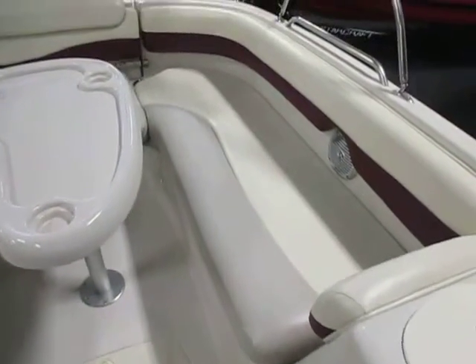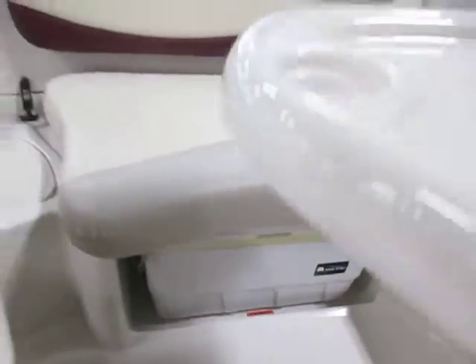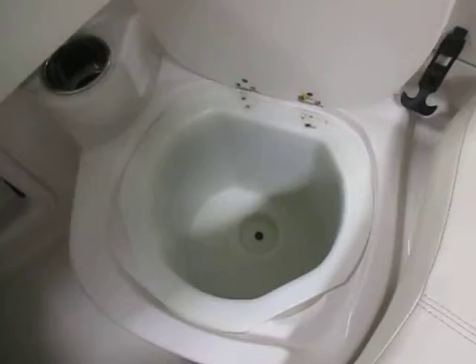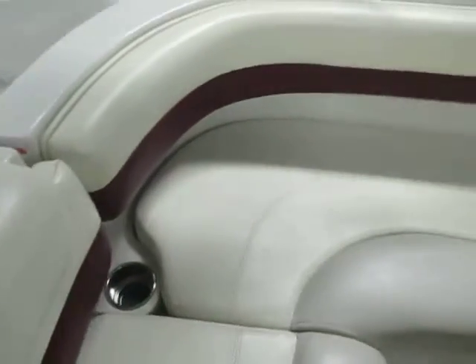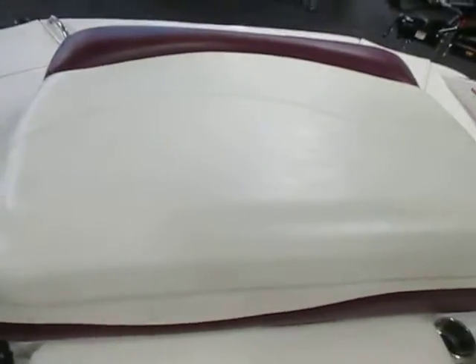L-shaped cockpit seating with under storage. Removable table and removable cooler. There's also a trash can. Half padded sun deck and stainless mooring cleats.